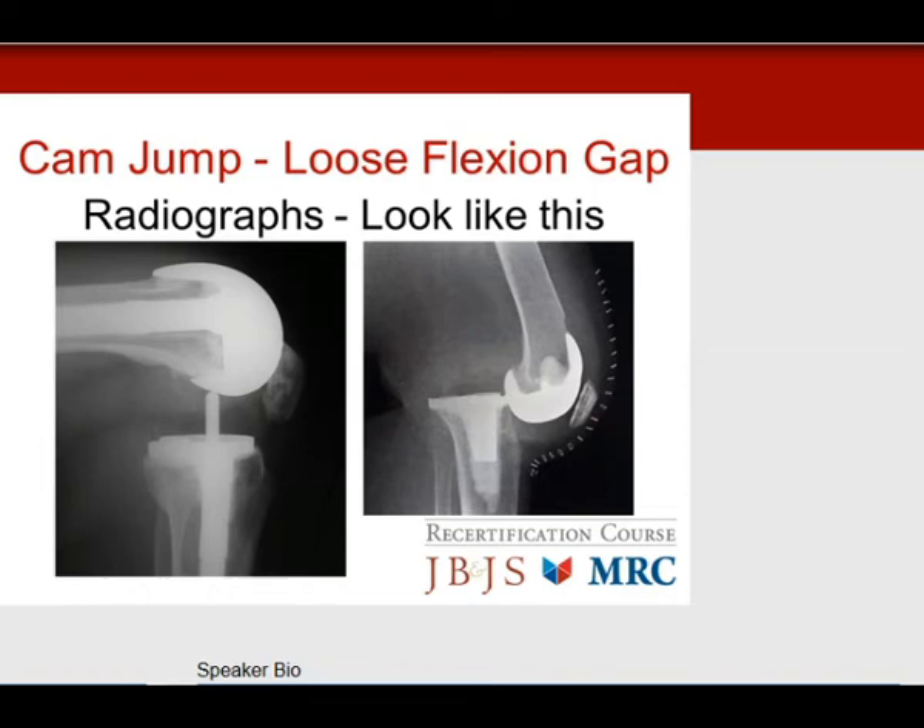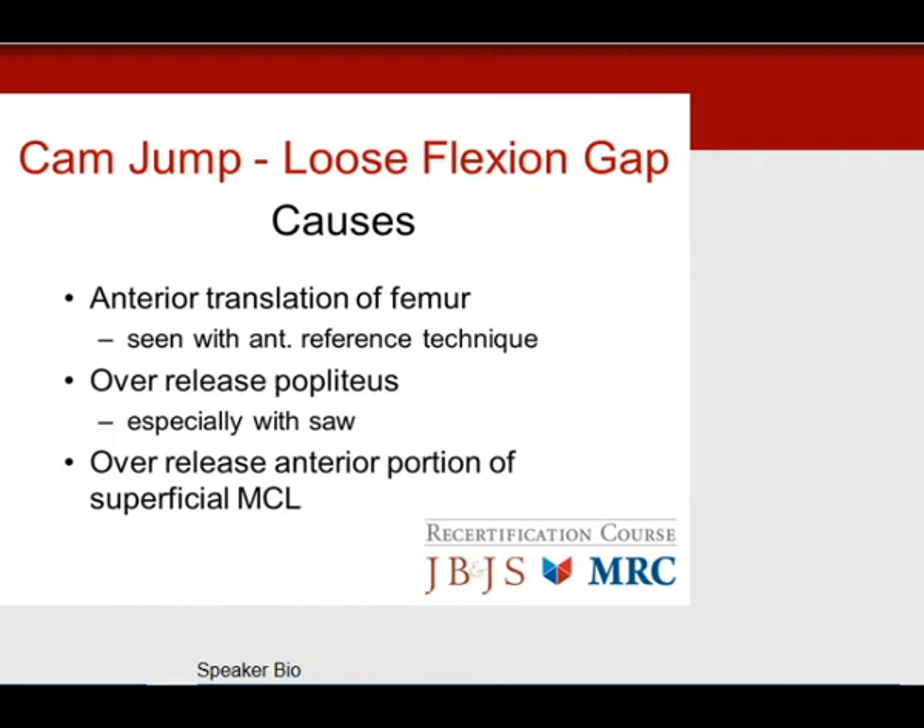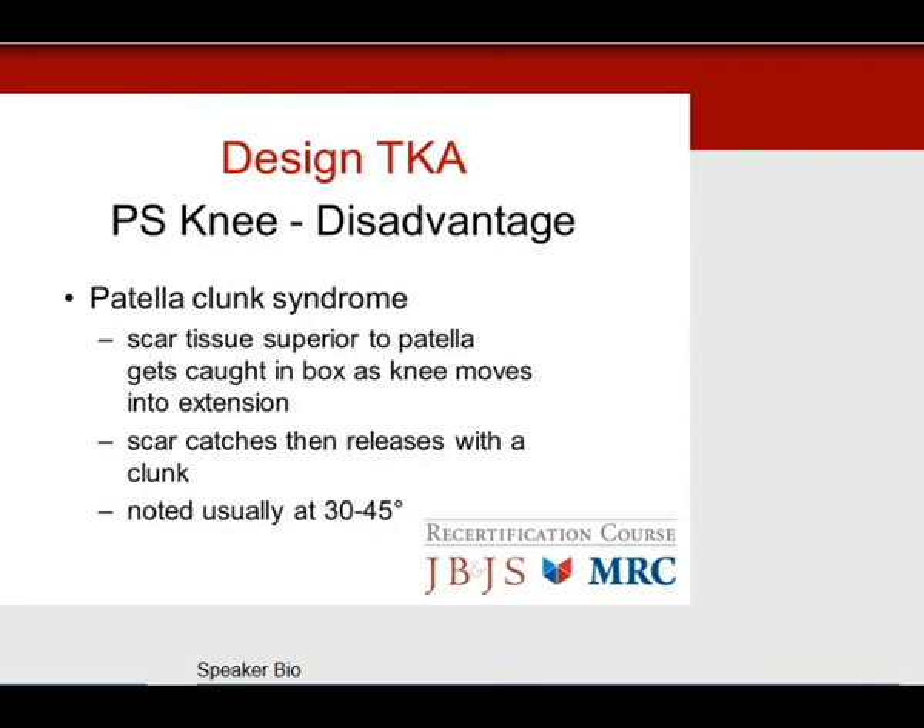Causes of cam jump: a loose flexion gap from anterior femoral translation — if you've left the femur too anterior with the anterior referencing technique — or over-release of the popliteus on the lateral side, or over-release of the anterior portion of the superficial MCL. Another disadvantage of the PS knee is patella clunk — unique to the PS knee. This is where scar tissue superior to the patella gets caught in the box as the knee comes from flexion into extension, then releases with an audible clunk causing pain, usually evident at 30 to 45 degrees of flexion.